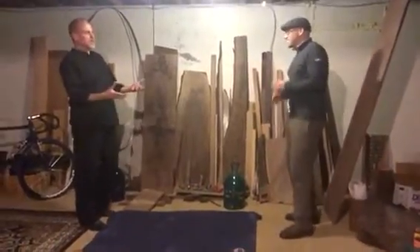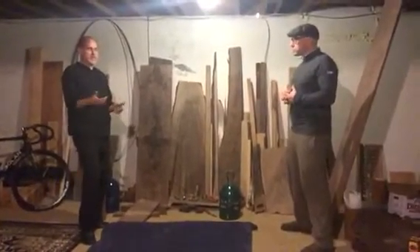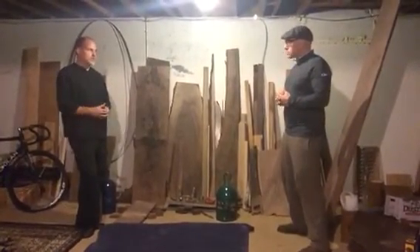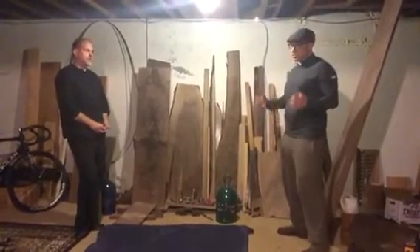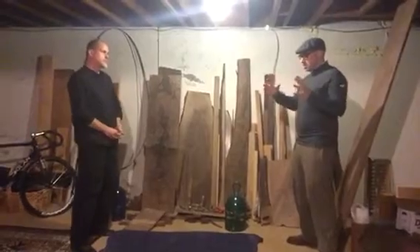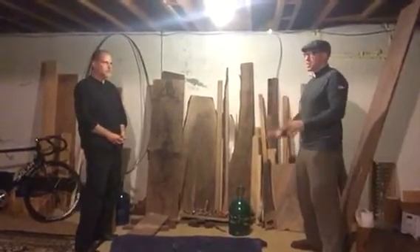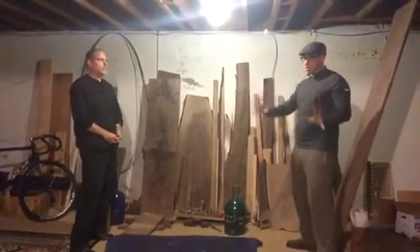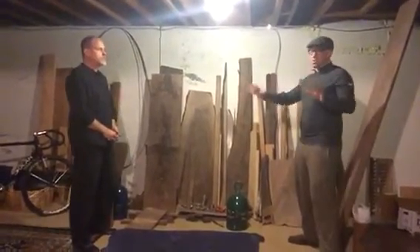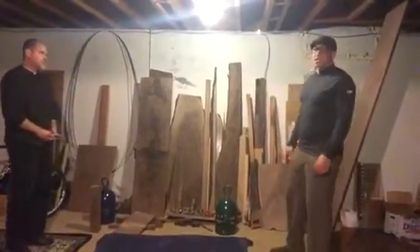When you talk about how it moves — wood has a natural expansion and contraction, especially in Oregon with the moisture. It changes with the seasons, and if you just bind it with screws or contain it, it'll just crack because it will move anyway. So you have to build a frame and let it move, and think about how the wood will act so that it lasts.